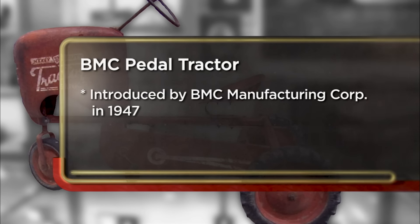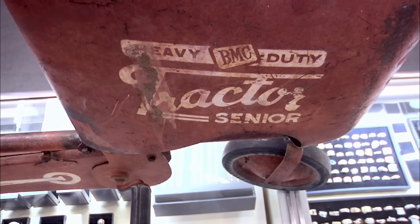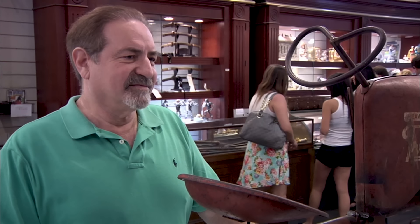Came to the pawn shop today to sell a pedal tractor. It was packed away and I just happened to come across it when I was cleaning out my mother's apartment. I'm hoping to get $300 for it, but I don't want to take it back home so I'll take whatever I can get. Where did you get this? It was a birthday gift, actually, when I was three years old.